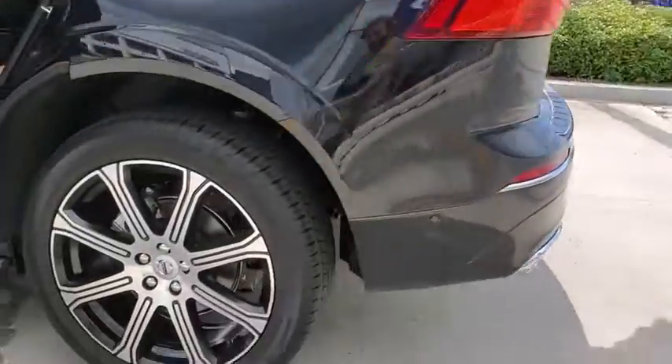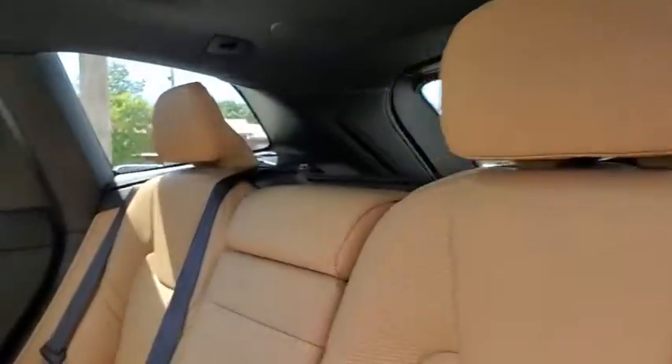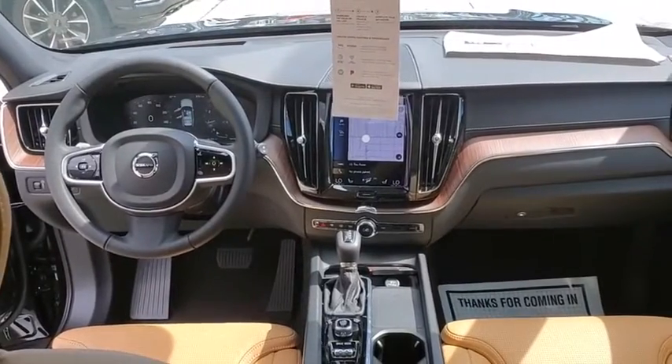Here are some of this vehicle's great options: power liftgate, power passenger seat, traction control, dual airbags, power steering, four-wheel disc brakes, fog lights, security system, compass.